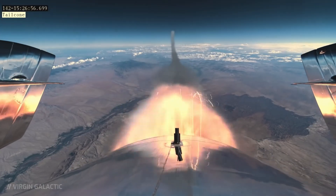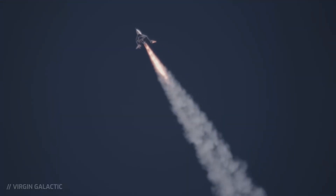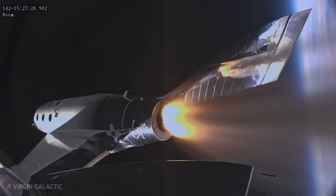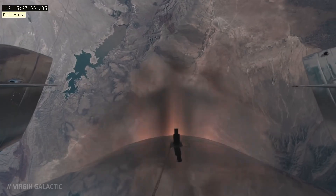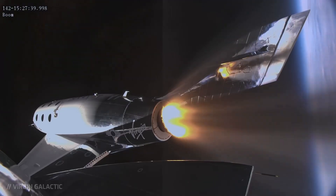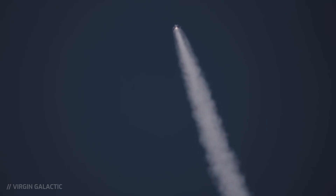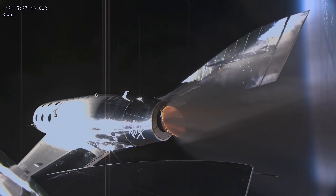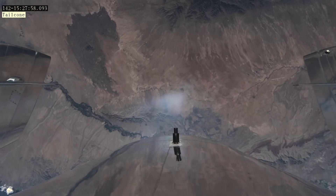When it passed the speed of Mach 0.8, that is 80% the speed of sound, the first officer announced '0.8' to signal to the captain that they were entering the transonic range. This range is the speed range between 80 and 120% the speed of sound. While the numbers seem arbitrary, many aerodynamic processes change significantly in that speed range. For the VSS Enterprise, it meant that the space plane would be subject to a phenomenon dubbed transonic bobble.